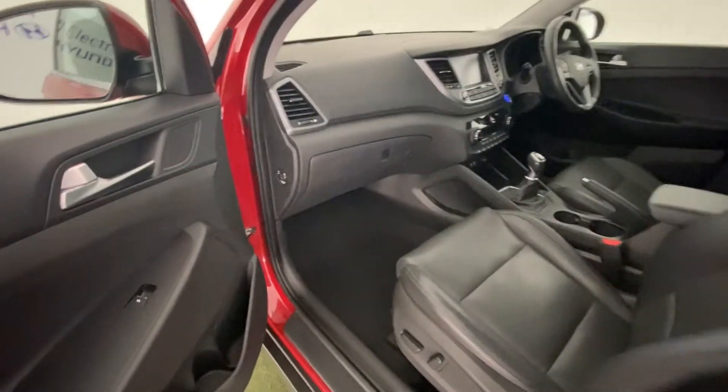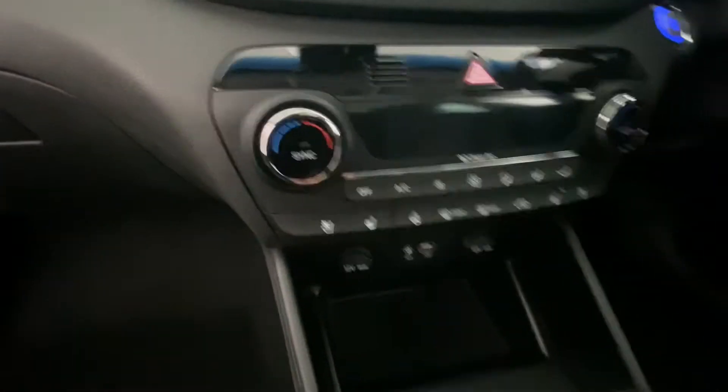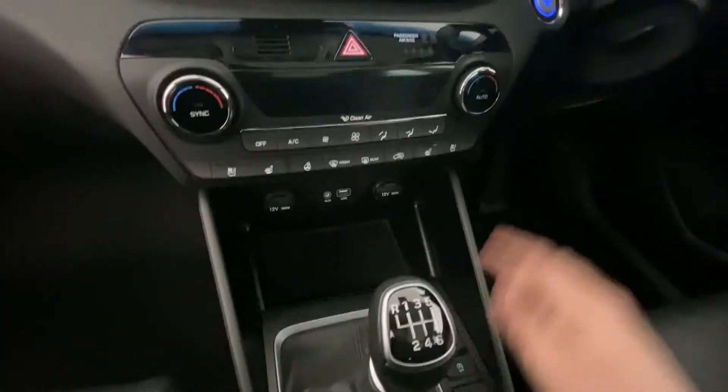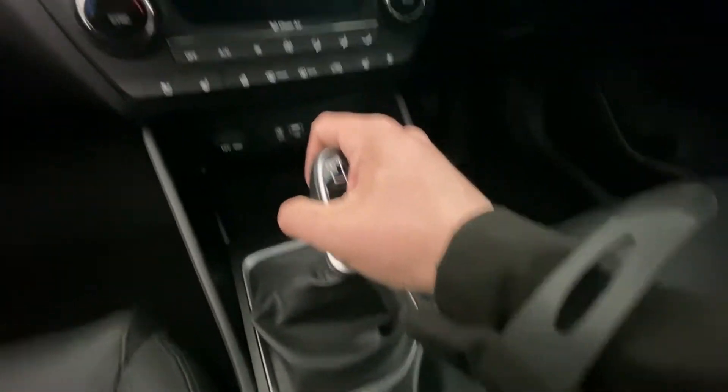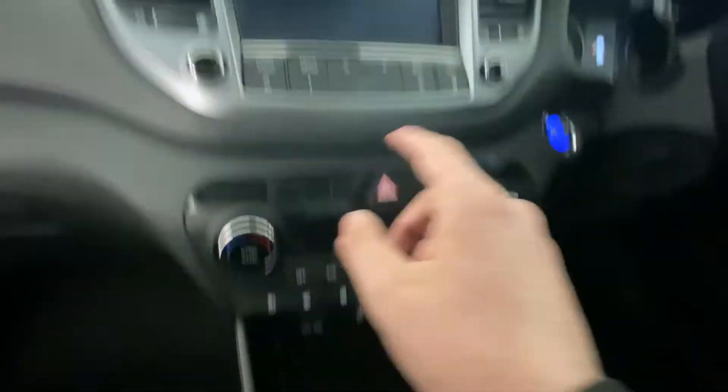There are electrically operated seats on the passenger side as well. Sitting inside, there's a USB port, and you can change the drive mode — this is a manual. It also has heated seats in the front, as well as a cool-down feature, climate control, and air conditioning.